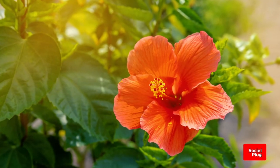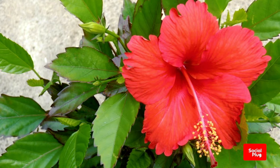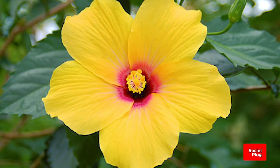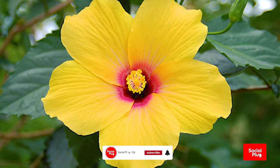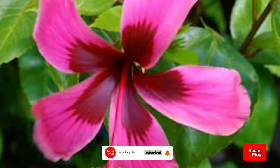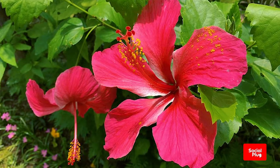On this episode of The Social Plug, we look at one of Fiji's most beautiful, varied and distinct flowers, the hibiscus. The hibiscus is a genus of flowering plants in the mallow family, Malvasii. The genus is quite large, comprising several hundred species that are native to warm, temperate, subtropical and tropical regions throughout the world.